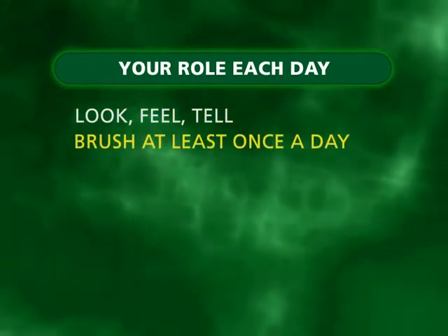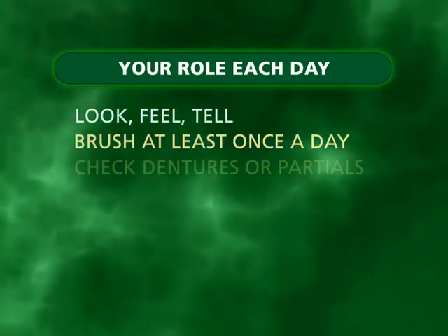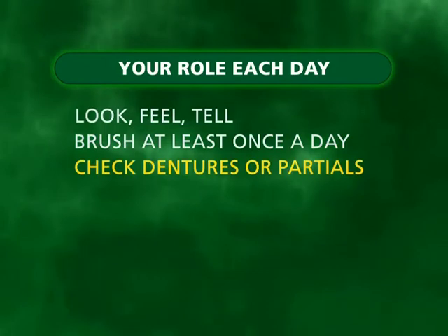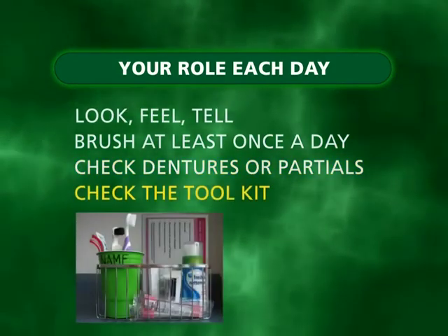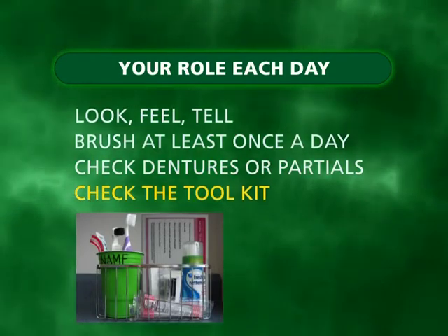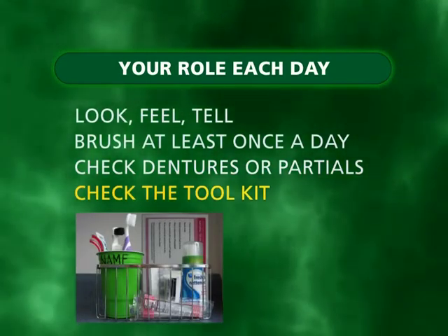Brush or encourage the resident to brush at least once a day. Check dentures and partials for any broken or damaged areas. Check the toolkit to make sure everything is present in the kit. This should take about three to five minutes.